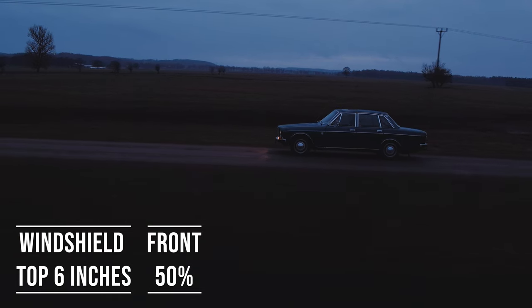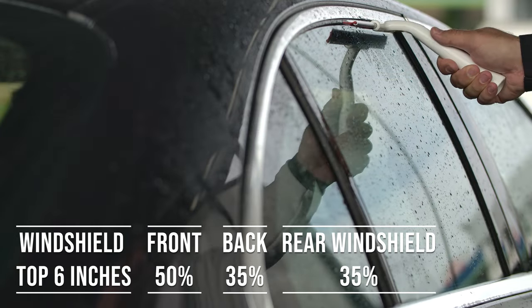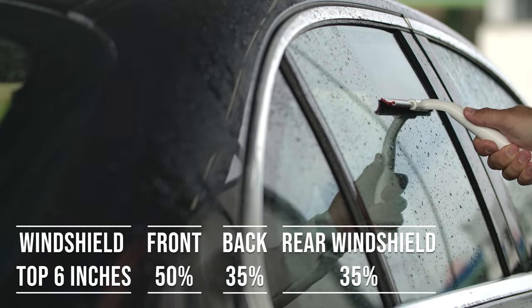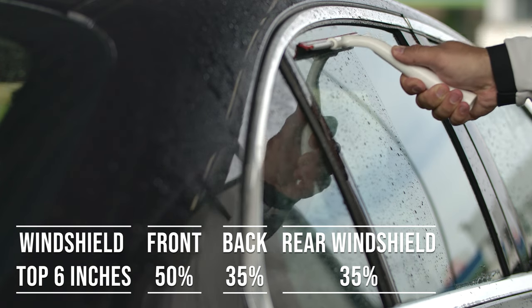When it comes to the back side and rear windshield, Virginia allows 35% tint darkness for these windows. This flexibility is great for added privacy and protection from the sun, especially in the sunny parts of the state.